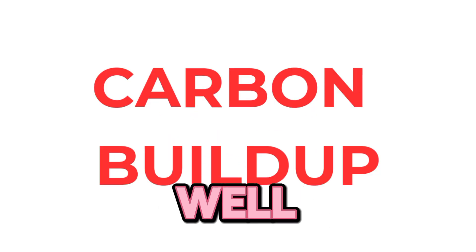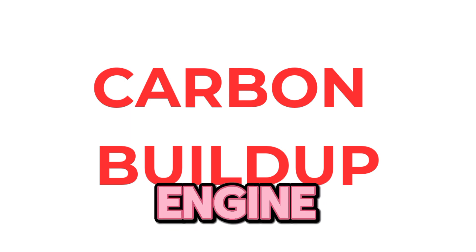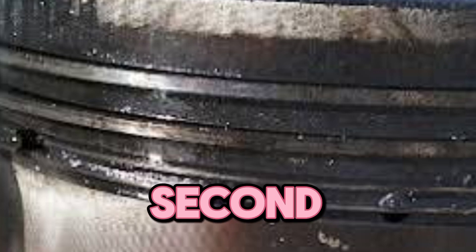Carbon buildup — when you have carbon buildup in the engine, it sticks to the piston rings and prevents them from moving.